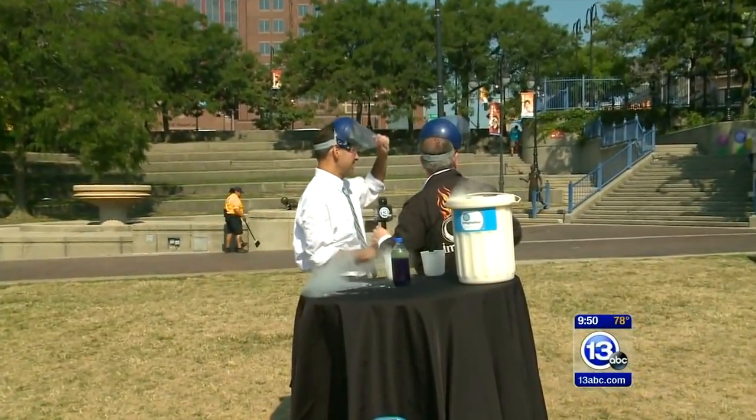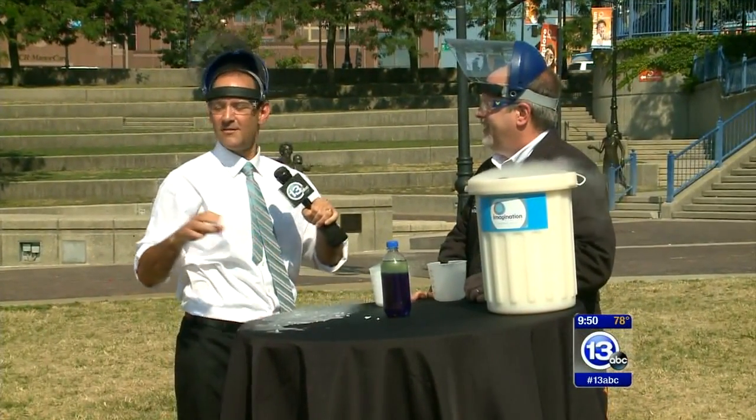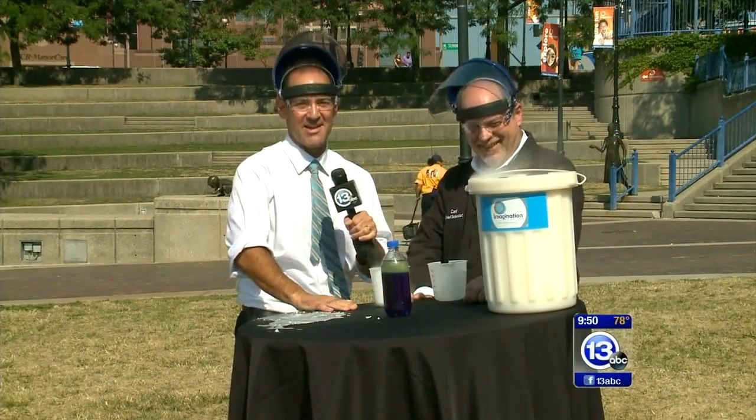Just a beautiful demonstration! If you want to come down and join Carl inside today, and you live in Lucas County, kids 12 and under get in free with a paid adult admission. Thanks very much, Carl — you're always cooking up something at your cafe. That is this week's Imagine It!